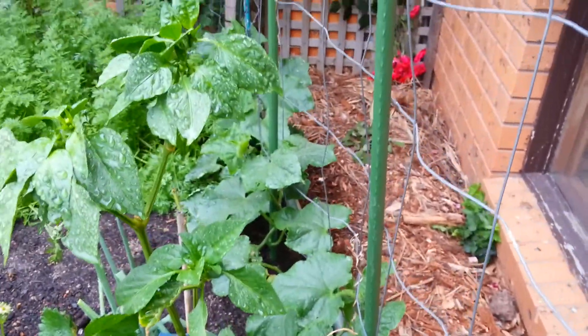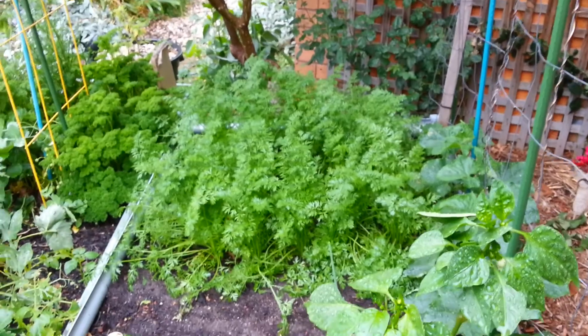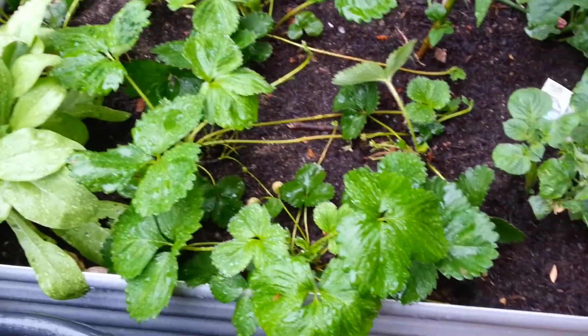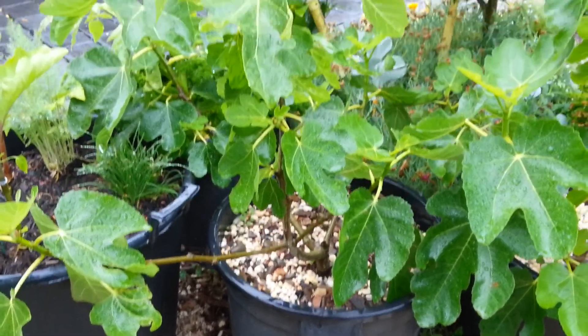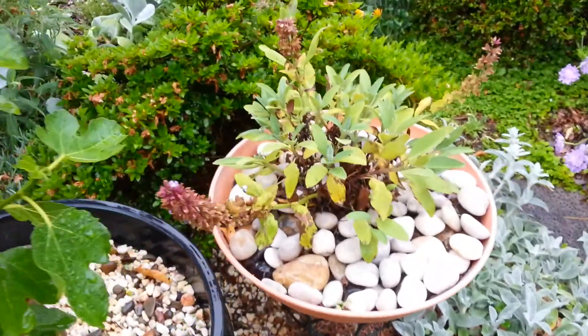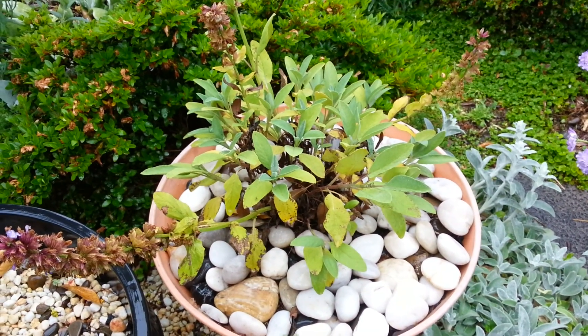The cucumbers are slowly climbing up the trellis, carrots are growing well, and strawberries - I'll let the runners do their thing because I want more strawberries in here. The fig tree is growing nicely. Sage gives me grief, never knows what it wants to do - was looking good, now it's not looking good.